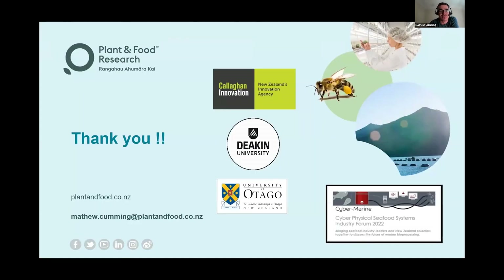I just wanted to make that a short talk because I know it was at the end of the day. I'd like to thank Callaghan, Deakin, and Otago University for helping me out in this research aim. Thank you very much.